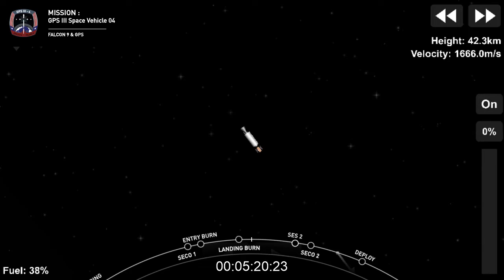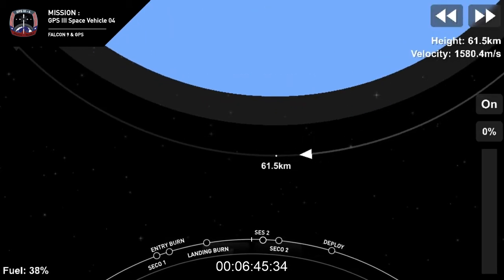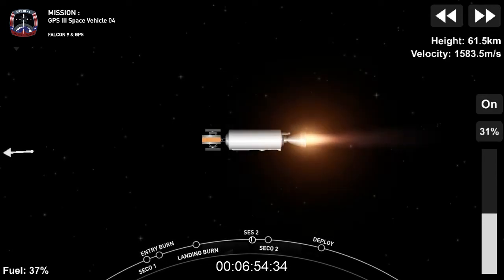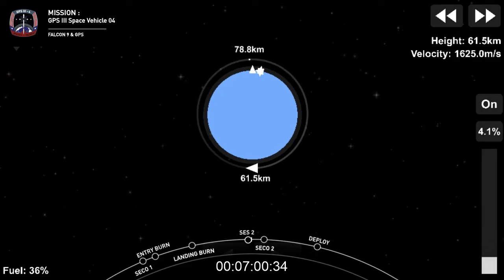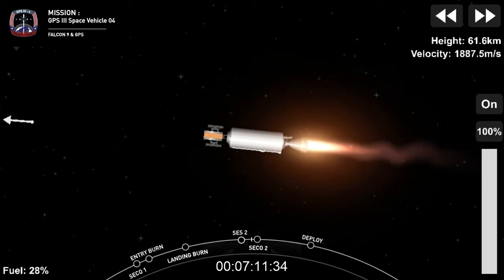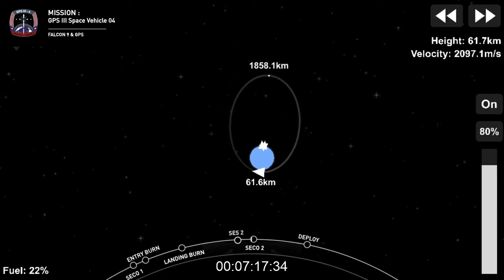Welcome back to the webcast of the Falcon 9 mission carrying GPS-3 Space Vehicle 4 for the U.S. Space Force. To recap: we had a smooth on-time liftoff at 6:24 p.m. Eastern Standard Time. MVAC ignition — we've got ignition of the second stage engine, up on power. This burn is going to bring us all the way up into the transfer orbit, and then shortly after that we'll separate the GPS satellite. We're coming up on shutdown number two, called SECO-2, which is the burn that will place GPS-3 Space Vehicle into the required orbit.